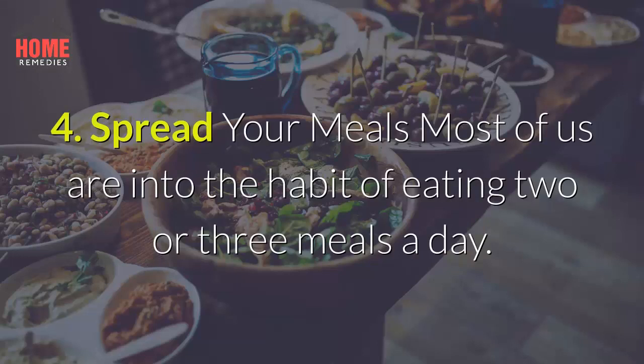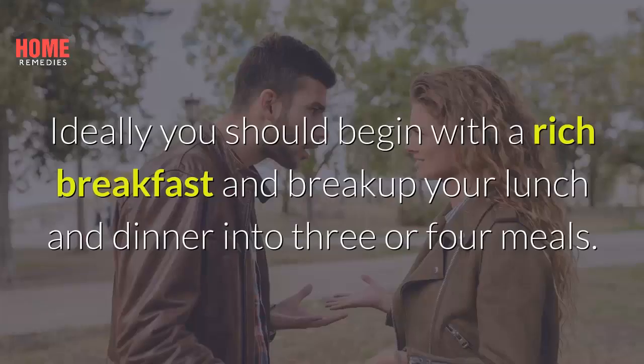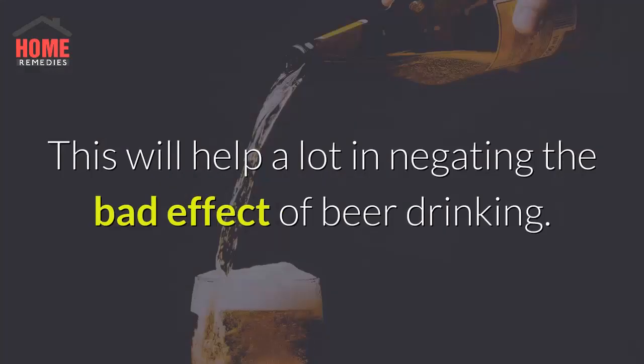4. Spread your meals. Most of us are into the habit of eating two or three meals a day. If you are a beer drinker, it is important that you split your meals as many times as possible. Ideally you should begin with a rich breakfast and break up your lunch and dinner into three or four meals. This will help a lot in negating the bad effects of beer drinking.